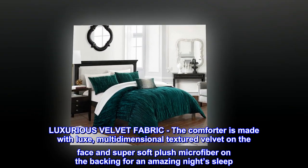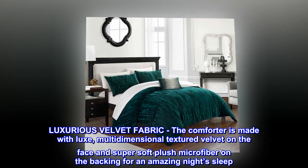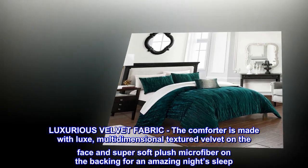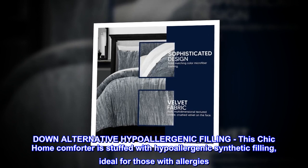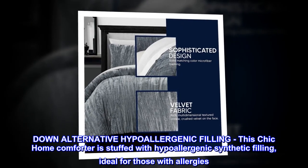Luxurious Velvet Fabric. The comforter is made with luxe, multidimensional textured velvet on the face and super soft plush microfiber on the backing for an amazing night's sleep. Down Alternative Hypoallergenic Filling. This chic home comforter is stuffed with hypoallergenic synthetic filling, ideal for those with allergies.